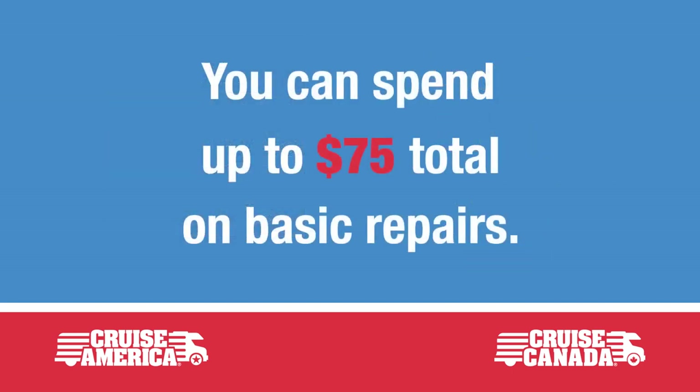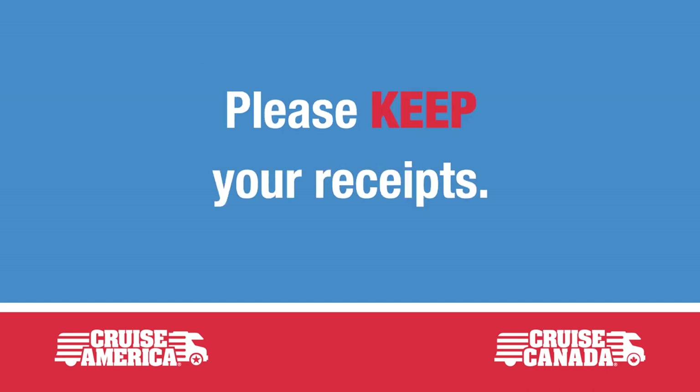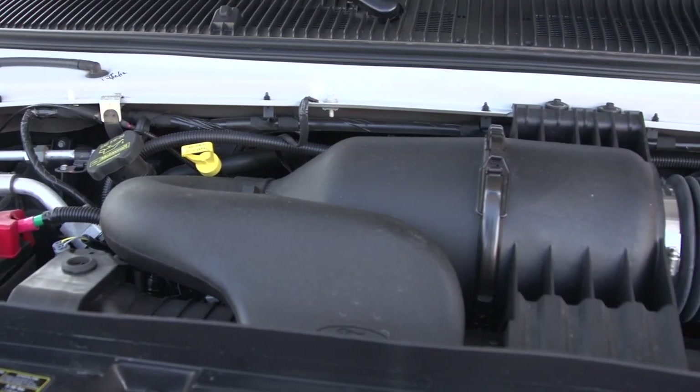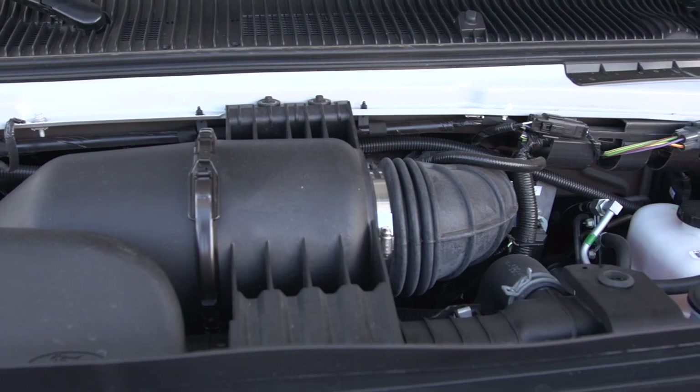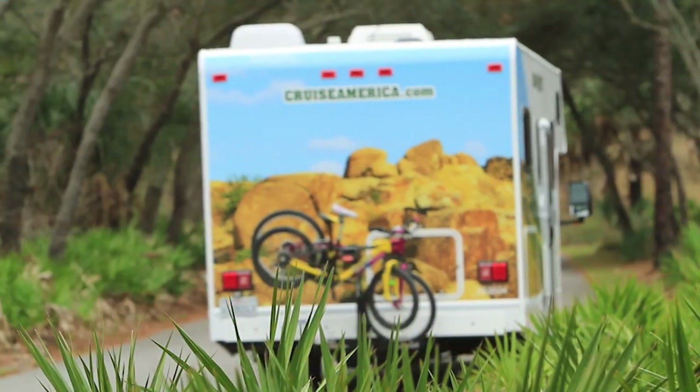You can spend up to $75 total on basic repairs or adding fluids, so please keep your receipts and we will reimburse you. However, if you are going to have to spend over $75 on any single vehicle-related item, you must call traveler's assistance for authorization.